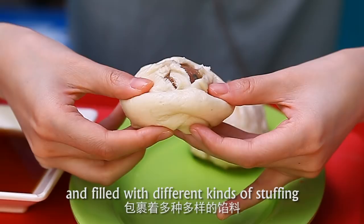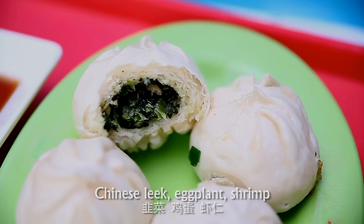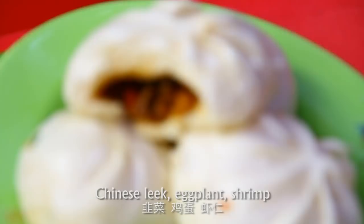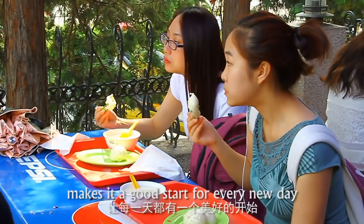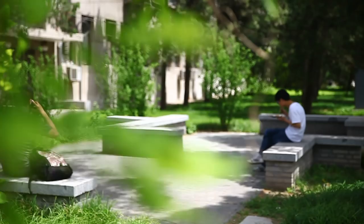Baozi, a traditional Chinese food made of wheat and filled with different kinds of stuffing. Meat, Chinese cabbage, Chinese leek, eggplant, shrimp, or a mix of them can be cooked into delicious baozi stuffing. A tasty breakfast in Song Lin makes it a good start for every new day.